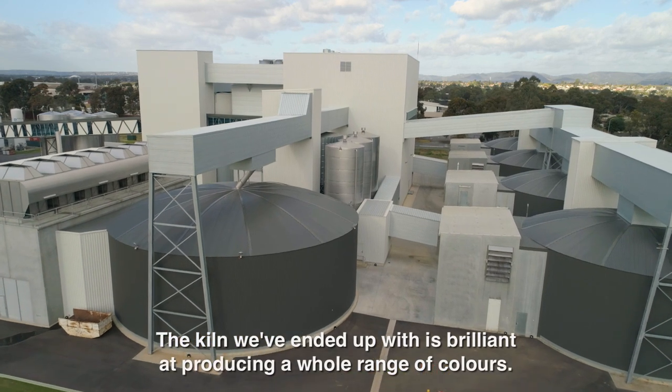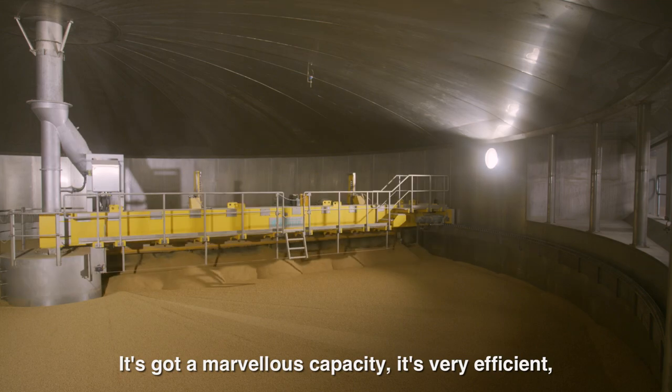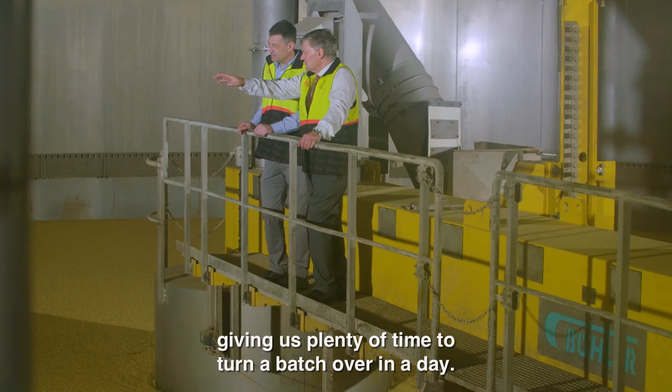The kiln that we've ended up with here is brilliant at producing a whole range of colours. It's got a marvellous capacity, it's very efficient, and the kilning time of 18 or 19 hours gives us plenty of time to turn a batch over in a day.